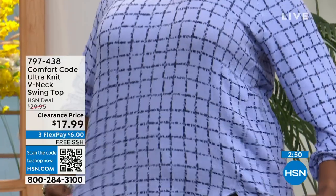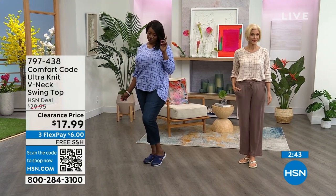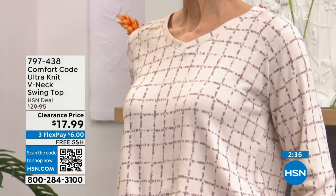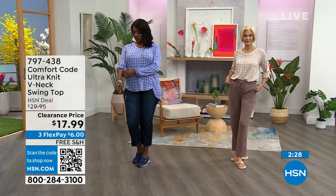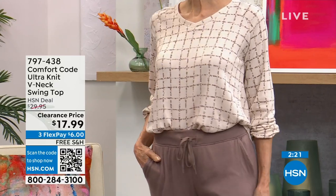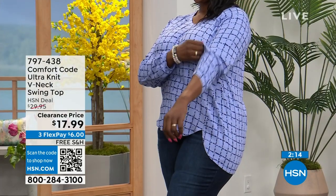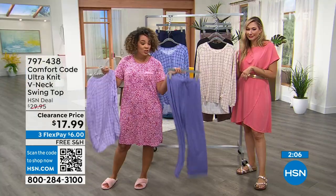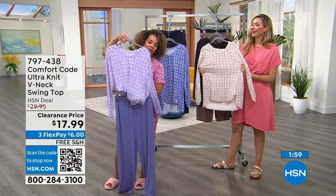Dana just put on jeans — she put it untucked so you can really appreciate the lines, but look how beautifully it tucks in too. The pants Carol has on are also on free shipping and clearance. Carol is in the extra small in the tote plaid, and Dana is in the 1X in the blue plaid. It has a high-low hemline at 29 and a half inches in length for that back coverage.